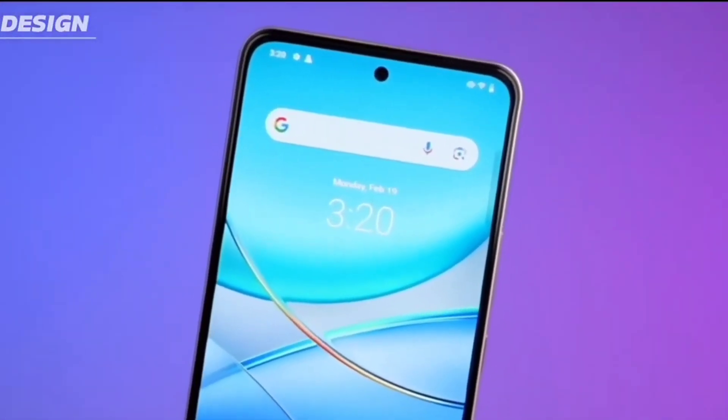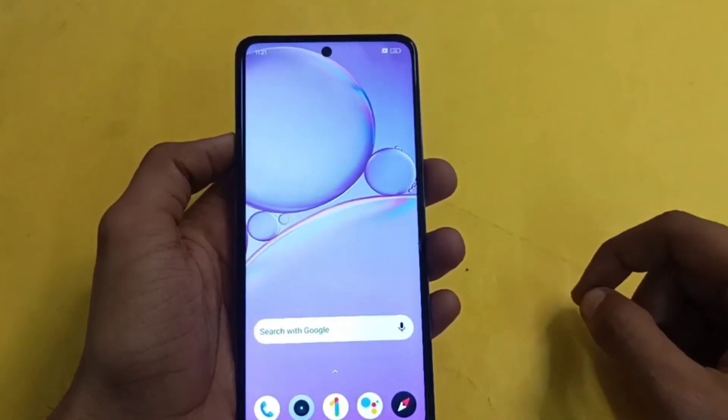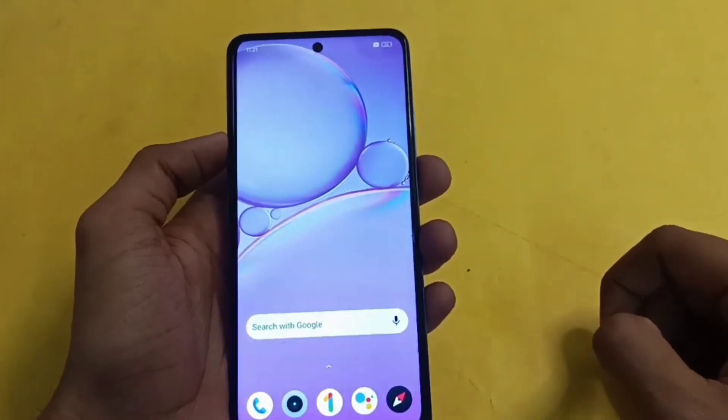The Vivo T3X 5G runs FunTouch OS 14 based on Android 14 and features a 6.72-inch Full HD LCD display with 1000 nits of peak brightness, a 120Hz refresh rate, and 393 ppi pixel density.